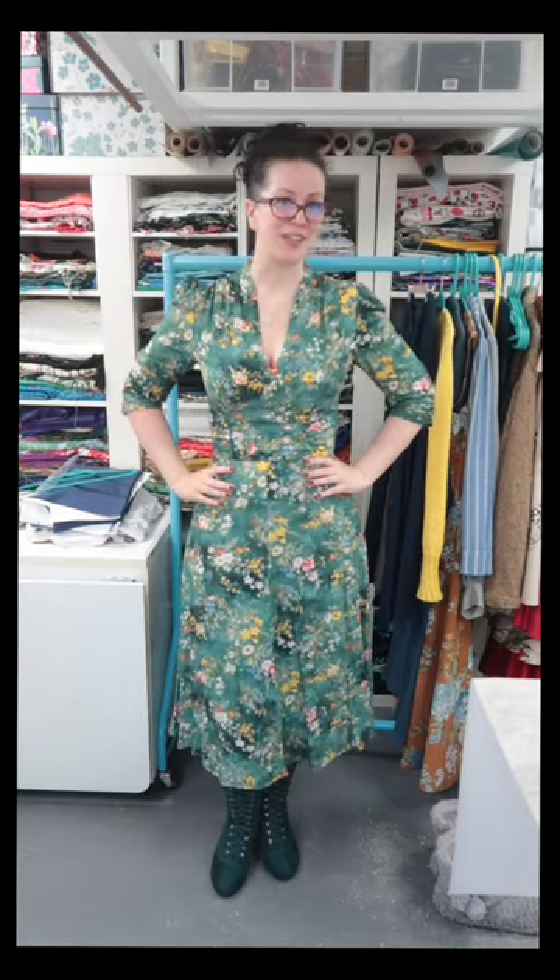Now it would be really easy to put on a belt, put on a cardigan and call this outfit done, but I am challenging myself to wear separates this month — so it's skirt time.